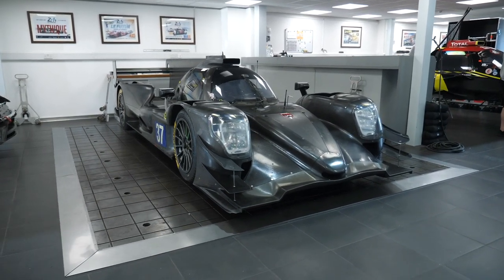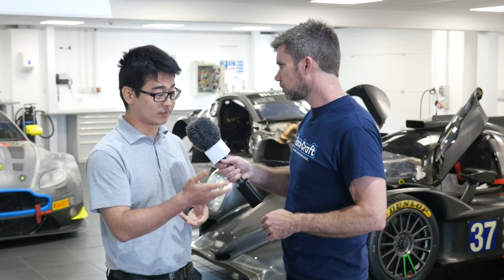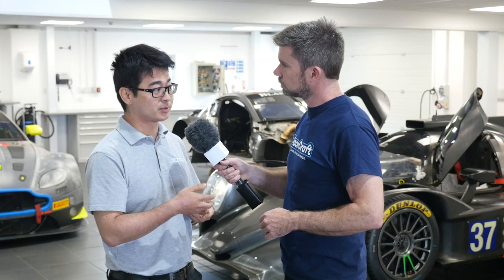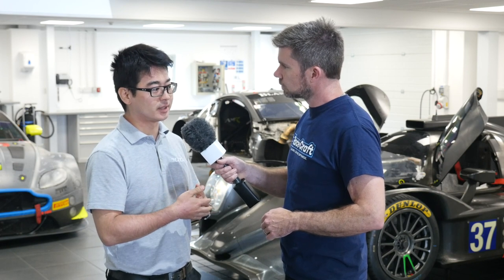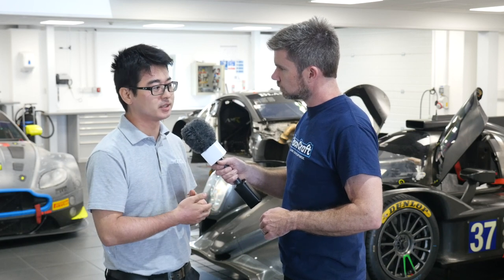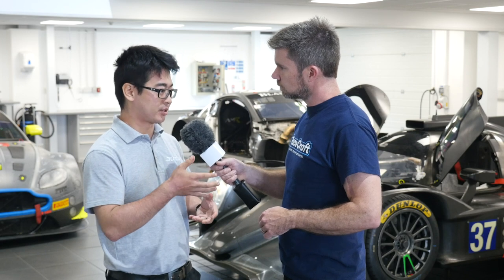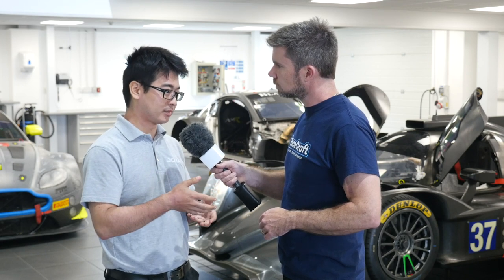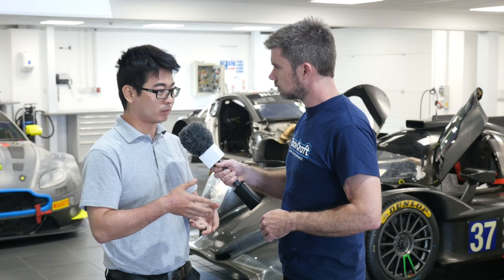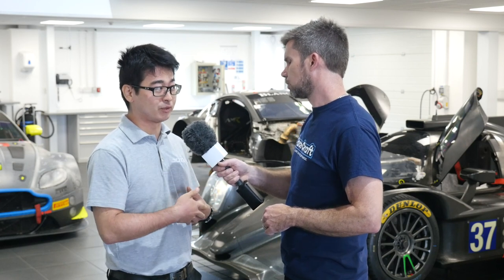Exactly, and additionally to things like springs and bars, because of how aerodynamically dependent the car is, we have to hold the car up with third elements and things like bump rubbers, and those gaps become critical to how fast the car is. So from everything — tyre pressures to spring gaps to bump rubbers and how much gap is required — it's all set up statically before we even go.